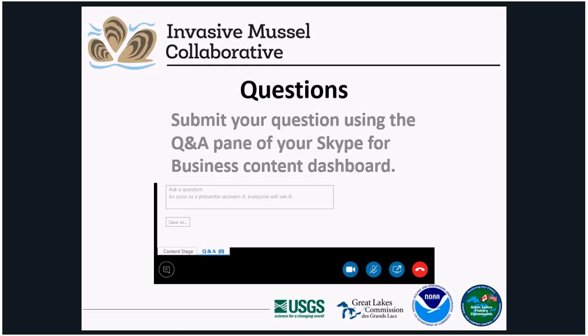Questions may be submitted at any time during the webinar. Depending on time, we may answer one or two questions following each presentation, but the majority will be addressed after all presentations have been given. We do have one speaker that needs to leave a little early today, Dave Wick, so if you have questions for Dave, we encourage you to submit those during his presentation. If you need to leave before we've gotten to your question, the webinar recording will be posted on our website.